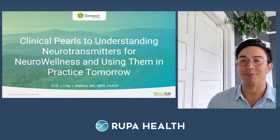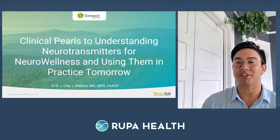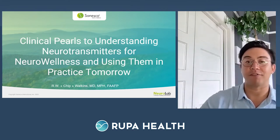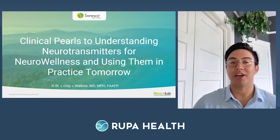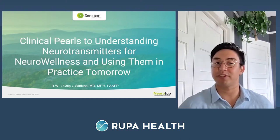Welcome to today's Rupa Live class presented by the all new Rupa University, the best way to learn about specialty lab work from industry experts. My name is Adrian Martinez, and I'll be your host for this afternoon. Today we have a very special guest in Dr. Chip Watkins of Synesco, here to walk us through clinical pearls to understanding neurotransmitters for neuro wellness.